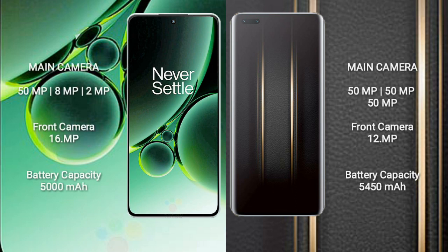OnePlus Nord 3 rear-side triple camera setup: 50MP plus 8MP plus 2MP, and front camera 16MP. Honor Magic 5 Ultimate rear-side triple camera setup: 50MP plus 50MP plus 50MP, and front camera 12MP.